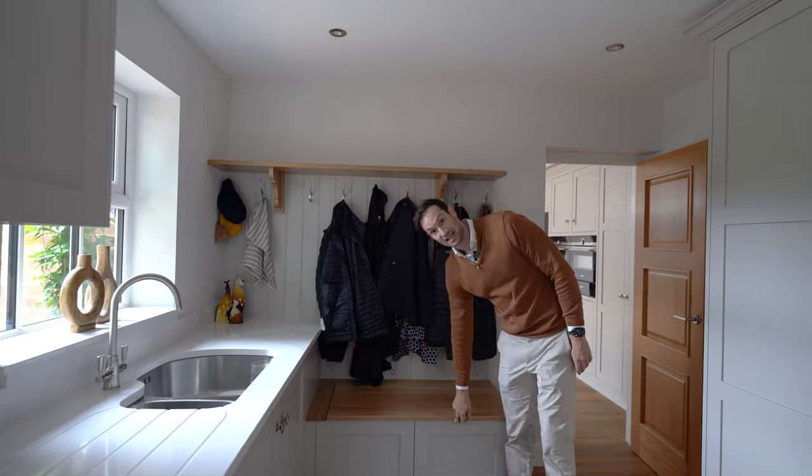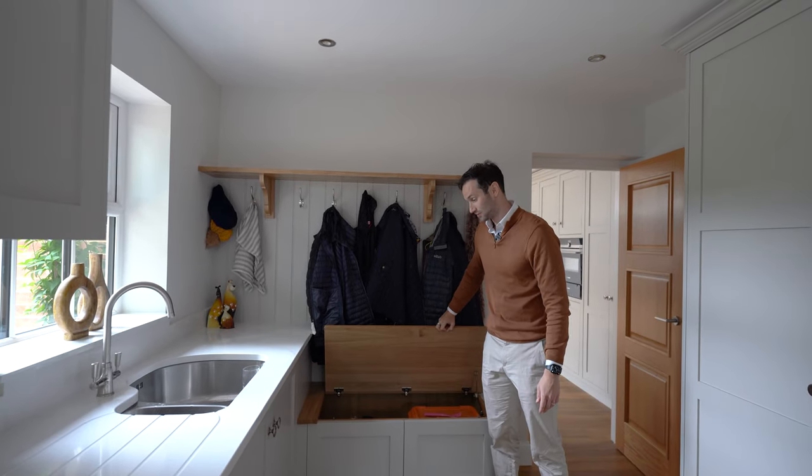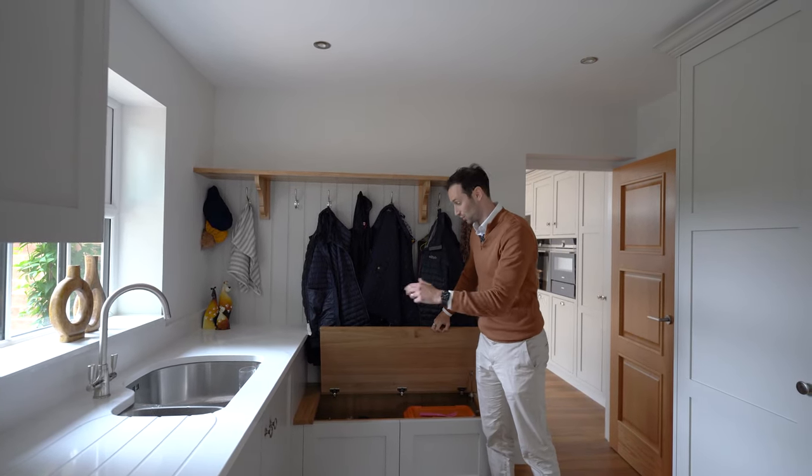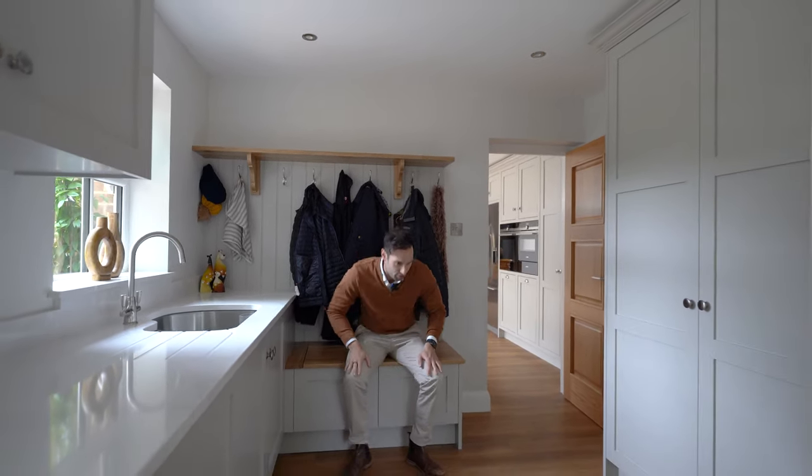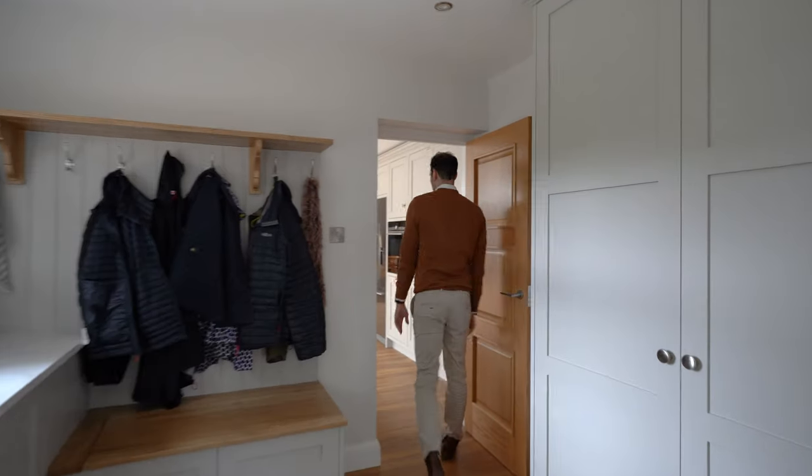This is really cool — a bench seating area we've made with tongue and groove back paneling and a floating shelf with oak corbels. It's a pull-up bench seating area: you've come in from a walk, got your wellies, washed them, they go straight in there, and it acts as a nice little seat if you need to take your shoes off. I really love this feature.